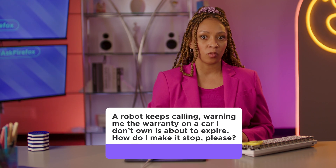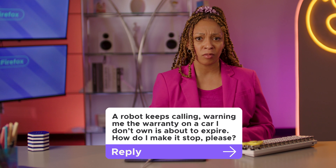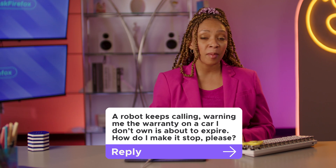This one's a fun question: a robot keeps calling, warning me that a warranty on a car I don't own is about to expire — how do I make it stop? Nothing is worse than picking up your phone and staring at an unknown number thinking, this is probably a scam, but I should probably pick it up. But if it's important, they'll leave a message, right? We've all been down that rabbit hole and dealt with the unnerving pressure of having to decide whether or not you're going to pick up while the volume seemingly increases with each ring until it's buzzing through your brain.